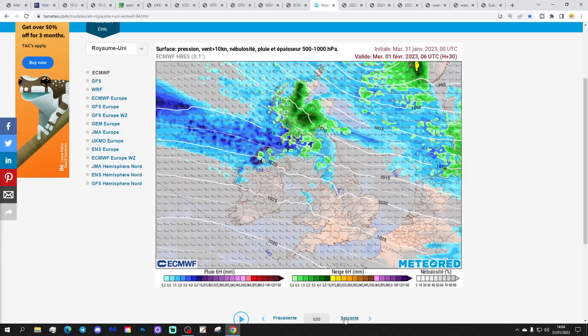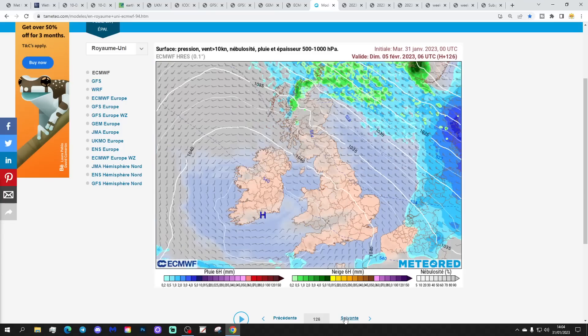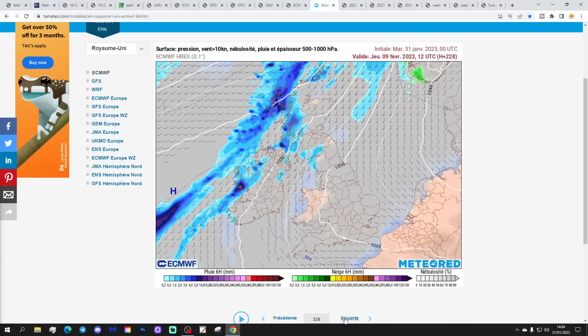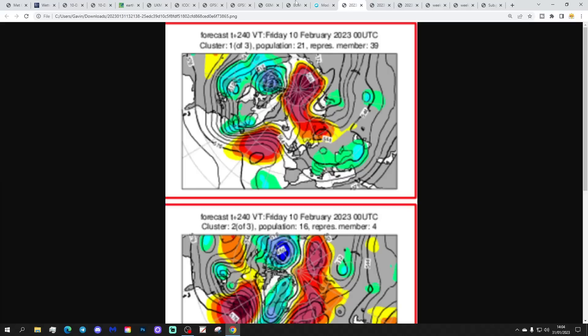This is the precipitation forecast based on that ECM run from temetio.com. Not much to look at with this — it's going to be lots of dry weather over the next 7 to 10 days. What rain there is is primarily in the far north and northwest. These are the options on the table within the ECM ensembles today for day 10, getting us to the 10th of February.